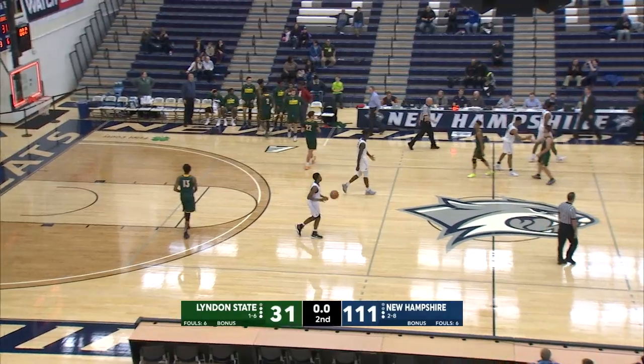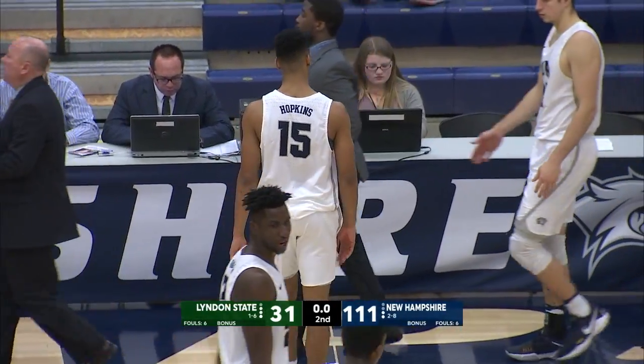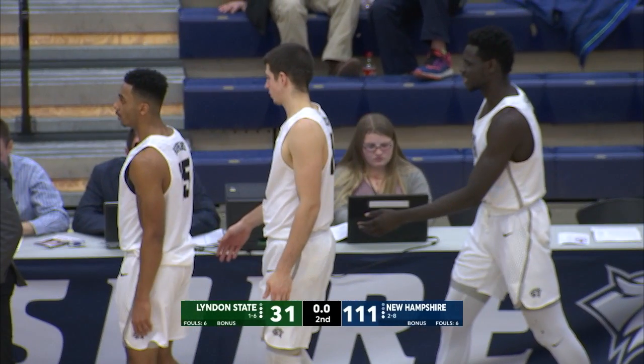A convincing win at Lundholm Gymnasium over Linden State. 111 to 31, your final score.